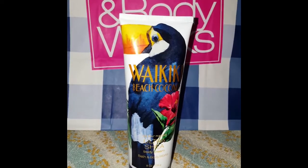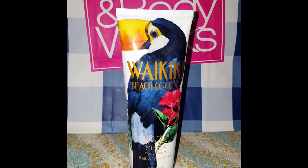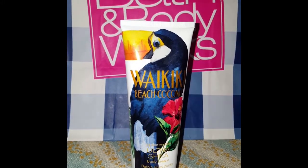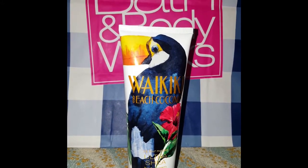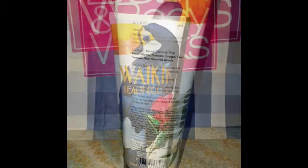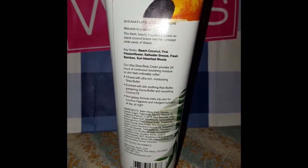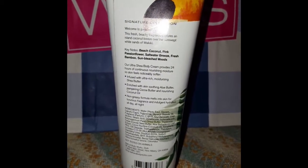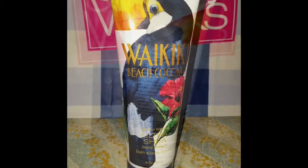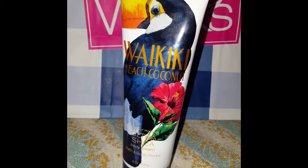If you are a coconut scents lover, you can't go wrong with this Waikiki Beach Coconut. This is not too overpowering and not too strong. The keynotes say: Beach Coconut, Pink Passion Flower, Saltwater Breeze, Fresh Bamboo, and Sand Bleach Wood. So that's the Waikiki Beach Coconut.